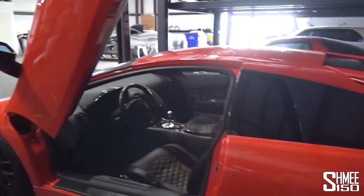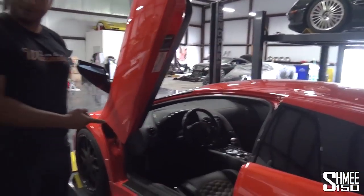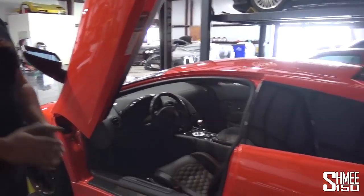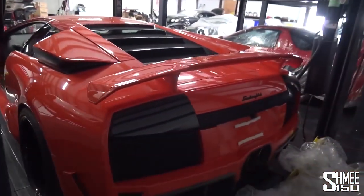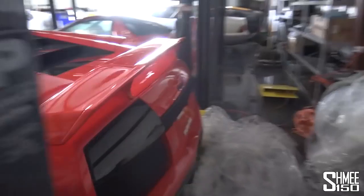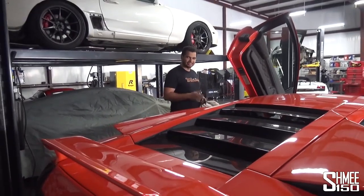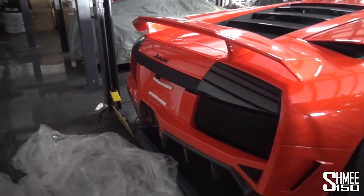I've only driven a Murcielago once before — an SV with paddles. Have you never driven a gated Murci? Nope, never. You're going to like this a lot. I'm looking forward to it. Well, let's probably get it started up and taken out. I'll jump in with you at the wheel. We need to get a plate on the back. Do you want to do a quick cold start on a Murci? Yes, we need a cold start. It's actually not very dramatic — it's not as aggressive. Well, we'll take a listen.